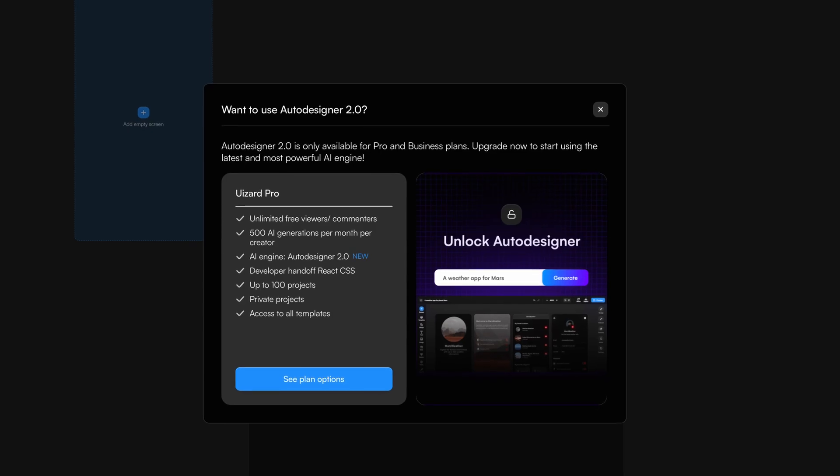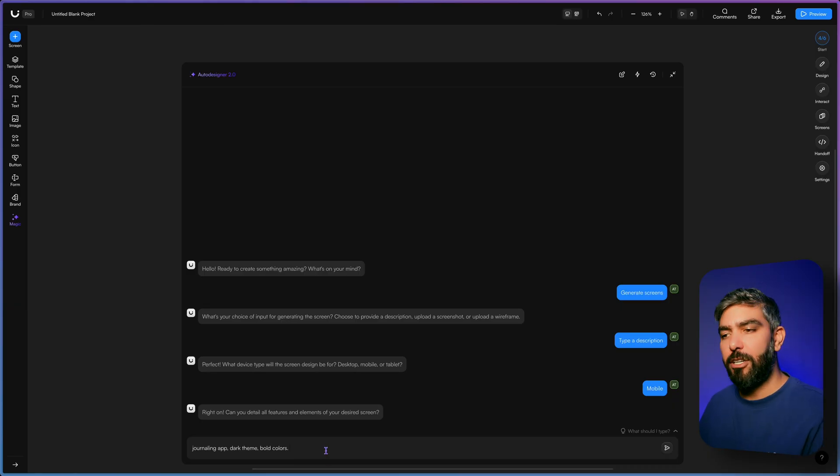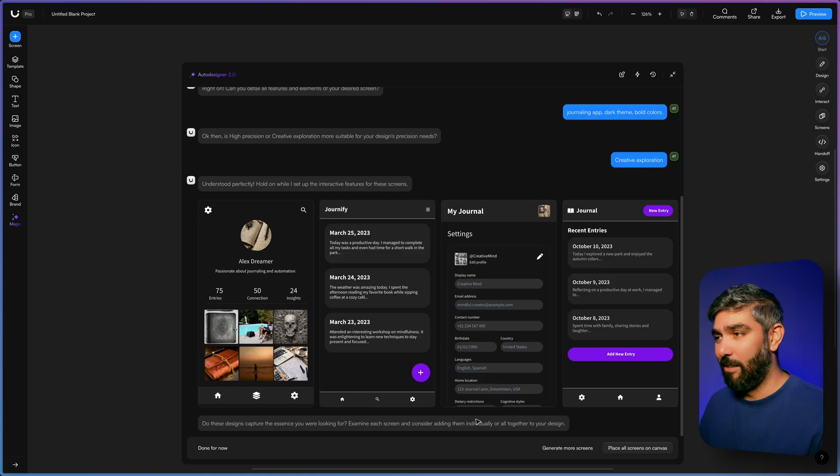Now let's check the quality of the generated UI. Honestly, the UI quality coming out of Wizard is just sad. I thought for sure they would have improved over the past year, but no — they're still using the same boring components over and over again. I even had to pay for a monthly subscription to try the Auto Designer that they claim is a top-of-the-line AI model, but it's not even better than the free version. So they don't let you try the Auto Designer 2 model in the free version — that's by design, so that you pay for the monthly subscription hoping it's better. But it's not, and I don't use the word scam lightly, but Wizard is scamming people. I'm going to give UX Pilot and Wizard the same prompt so you can compare: journaling app, dark theme, bold colors. In UX Pilot I'll paste the same prompt — I'm not even going to select deep design or max, which would generate even better designs.